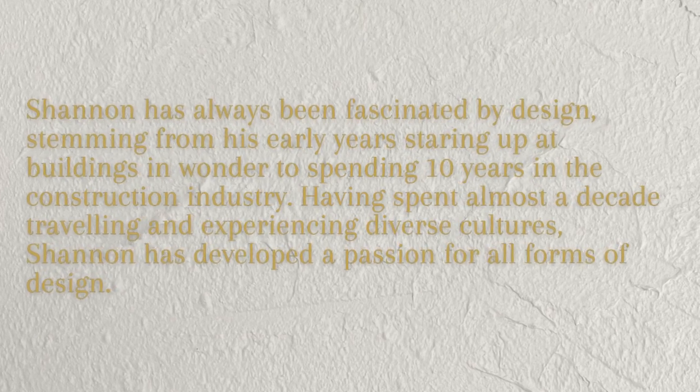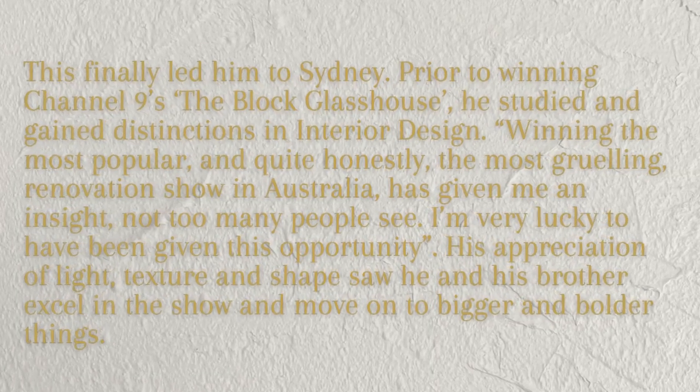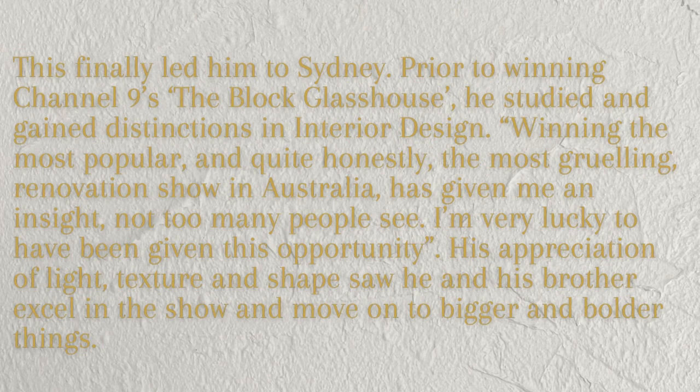Now we have Shannon Voss from Voss Creative. Shannon has always been fascinated by design, stemming from early years staring up at buildings, to spending 10 years in the construction industry. Having spent almost a decade traveling and experiencing diverse cultures, Shannon developed a passion for all forms of design. Prior to winning Channel 9's The Block Glass House, he studied and gained distinctions in interior design. He says: 'Winning the most popular and quite honestly the most grueling renovation show in Australia has given me an insight not too many people see. I'm very lucky to have been given this opportunity.' His appreciation of light, texture, and shape saw him and his brother excel in the show.